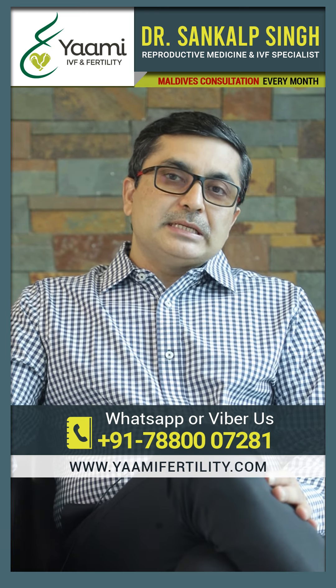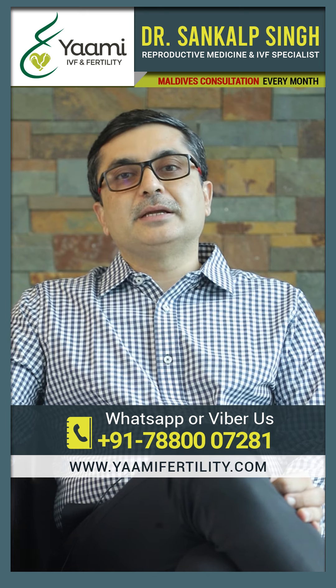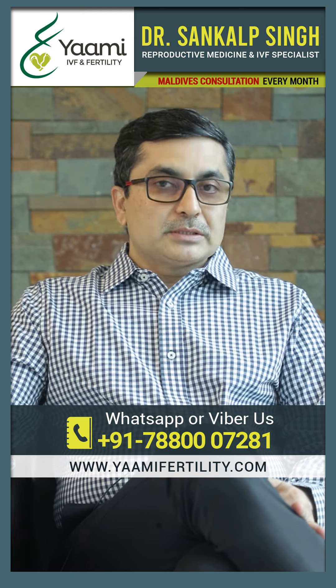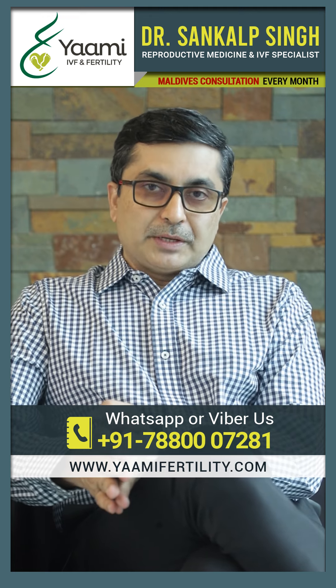What has been seen is that in most cases, freezing of the embryo gives marginally better pregnancy rates than putting it back in the same month, especially when hormone levels are high. So you can discuss with your doctor about all these issues, because people do IVF in different ways.